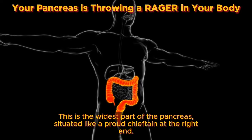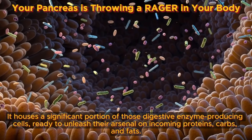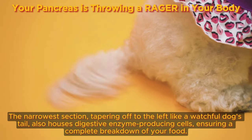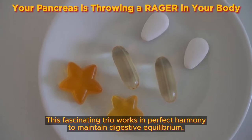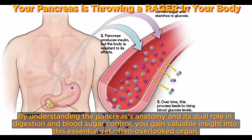The head is the widest part of the pancreas, situated at the right end. It houses a significant portion of digestive enzyme-producing cells, ready to unleash their arsenal on incoming proteins, carbs, and fats. The body, stretching from the head, contains more enzyme factories and contributes significantly to the digestive process. The tail, the narrowest section tapering off to the left, also houses digestive enzyme-producing cells, ensuring a complete breakdown of your food. This trio works in perfect harmony to maintain digestive equilibrium. The pancreas also plays a vital role in regulating blood sugar levels, acting as a master controller in the grand dance of energy production.